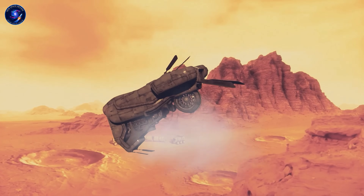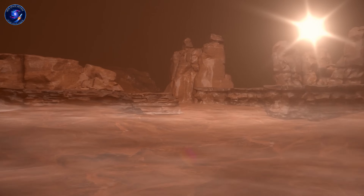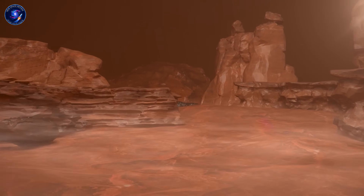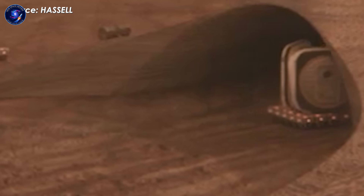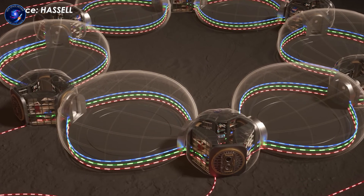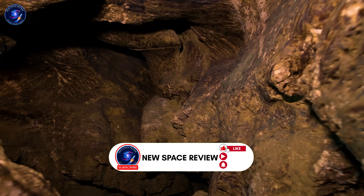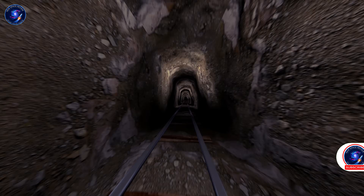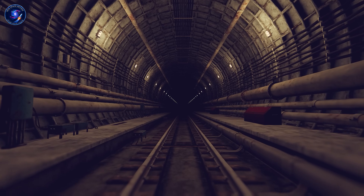The validation comes from comparing failure modes. In modular bases, seal failures could isolate crew or cut off critical systems. In lava tubes, structural collapse could trap everyone underground. With Starship, your failure modes are contained. A hull breach—extremely unlikely given thickness and design—affects one section, not everything. Internal bulkheads close, isolating damage while you repair. You're working within a proven pressure vessel that survived the journey from Earth.